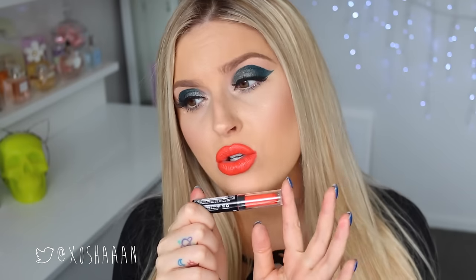Next up we have the shade Free Spirit, which is a really beautiful vibrant orange color. I love this one — it's so cool, maybe not with this makeup but this color is perfection. It is so so vibrant. Everybody needs this color. Pair it up with a nice bronze smoky eye — heaven. I think I need to use this in a tutorial. It's so pretty.